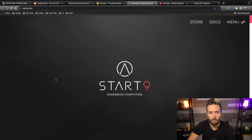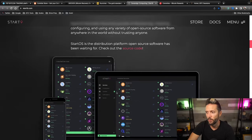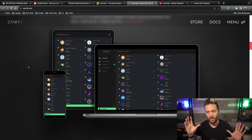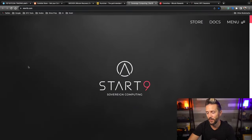Finally, shout out to Start9, your sovereign computing solution. These guys offer plug-and-play devices where you can host your entire Bitcoin stack and so much more — Bitcoin Core, your lightning node, mempool.space, JoinMarket, as well as your own data, files, passwords, photos, and more. Super simple: plug into your router, plug into the wall, jump on your browser, and you're off to the races. Check out Start9.com — they've got everything from entry level all the way up to the Start9 Server Pure, which is what I'm running.